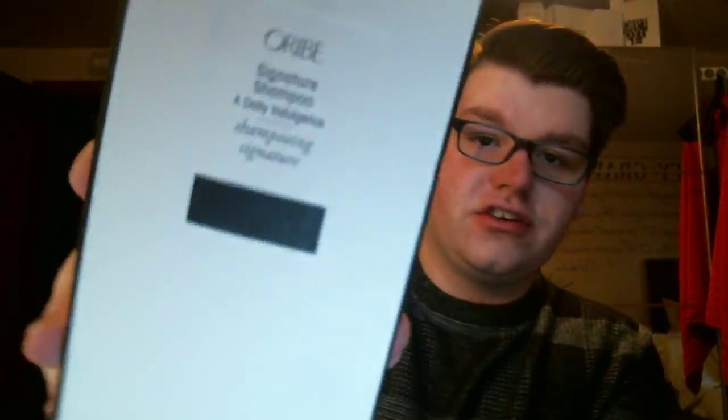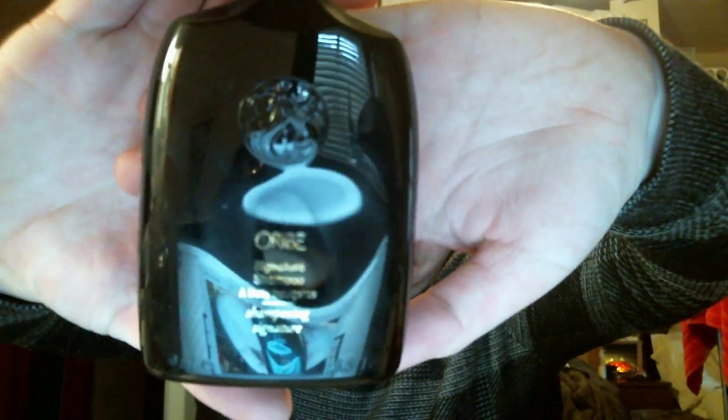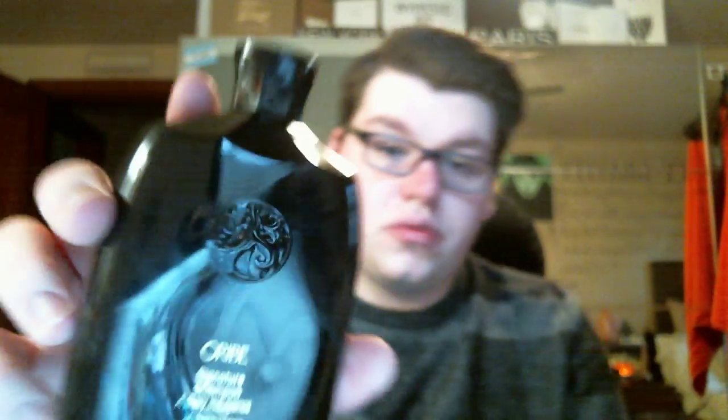Everybody raves about the Gold Lust shampoo and conditioner, but I wanted to try their signature shampoo and conditioner to start off with. This is the signature shampoo for daily indulgence. The packaging is absolutely beautiful. It's a plastic bottle — a little dented — but it's the Oribe, and there's the Oribe Girl on there.